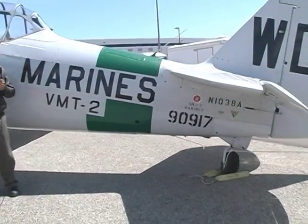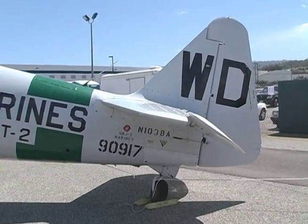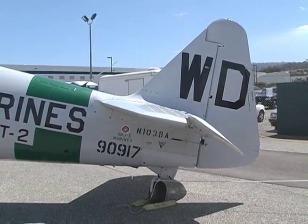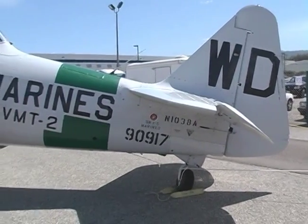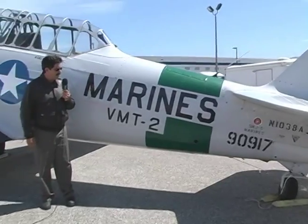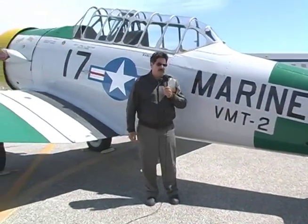As you can see now, we don't sport the tail hook — no need to land on carriers anymore. I think we leave that up to the modern jets in the Navy of today. But we certainly enjoy flying this airplane because it is a monument and a salute to the fighter pilots of World War II and all of our veterans.